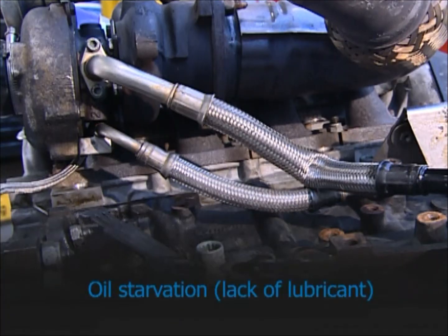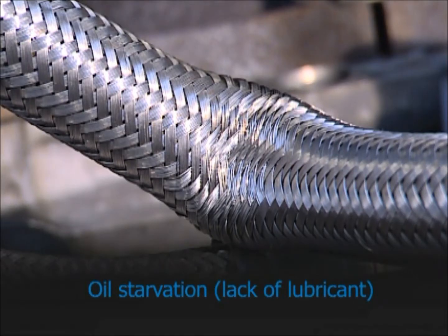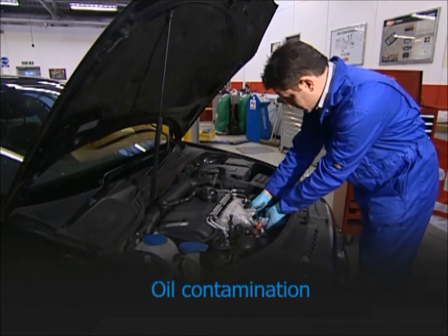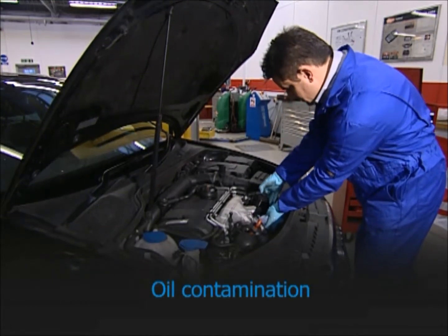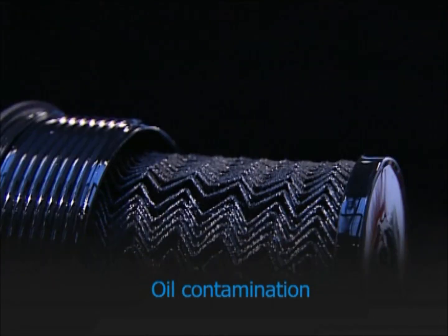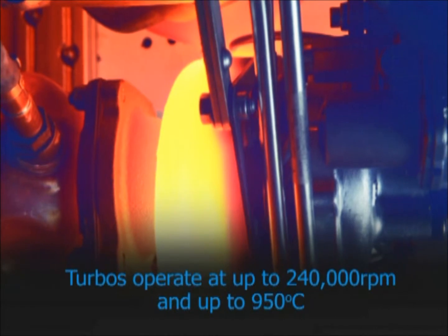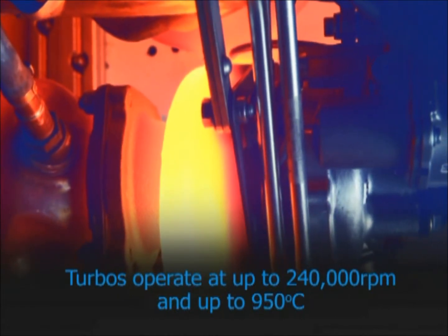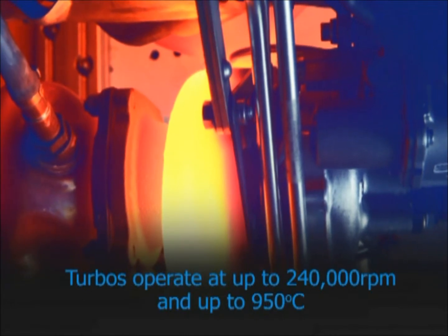Oil starvation can be caused by insufficient lubricant reaching the turbo, usually because of blocked or leaking oil pipes, or lack of oil priming when the turbo was fitted. Oil contamination can be caused by not changing the oil and filter at the correct service interval, by fuel or water in the oil, or by using an incorrect lubricant. As a turbo operates at up to 240,000 RPM, at up to 950 degrees C, and to very fine tolerances, proper lubrication is critical.